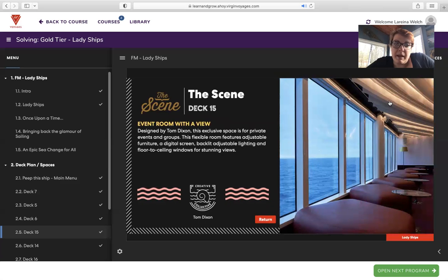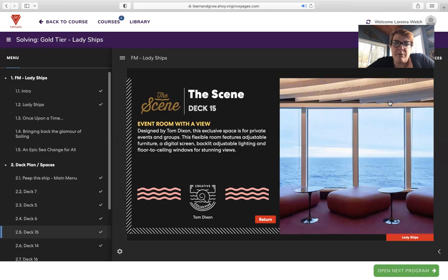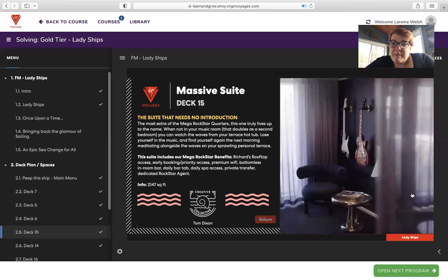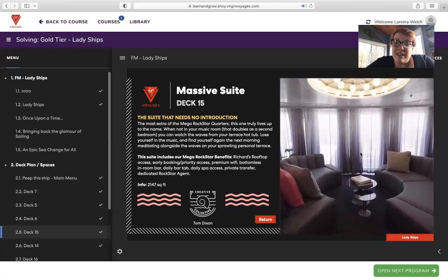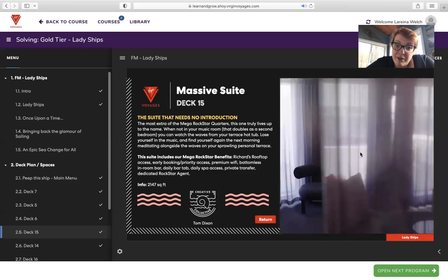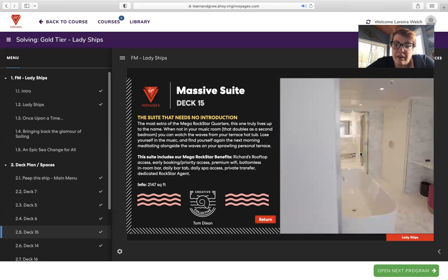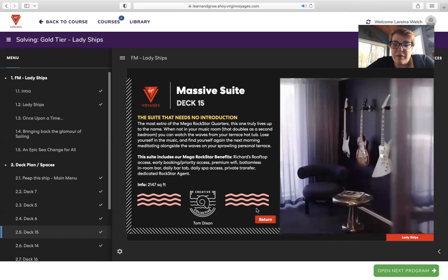The Scene is another bookable space designed by Tom Dixon — an exclusive space for private events and groups. The flexible room features adjustable furniture, digital screens, backlit adjustable lighting, and floor-to-ceiling windows for stunning views. The Massive Suite needs no introduction — the most extra of the mega rock star quarters. When not in your music room, it doubles as a second bedroom. You can watch the waves from your terrace hot tub, lose yourself in the music, and find yourself again meditating on your sprawling personal terrace. It includes all the mega rock star benefits and is 2,147 square feet of bliss.